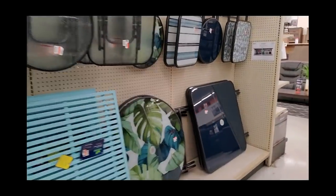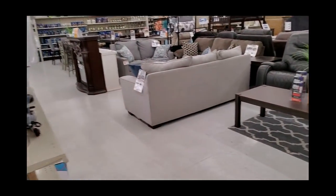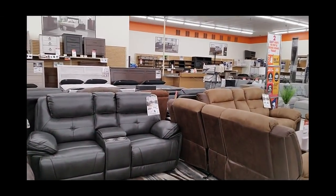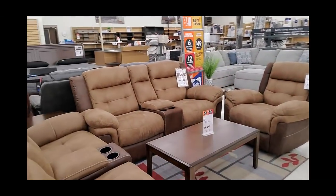They're finally starting to put out spring and summer stuff — I know it's January! They have more furniture back here. Wow, okay — I haven't been in Big Lots in a long time. I had no idea they had all this stuff.